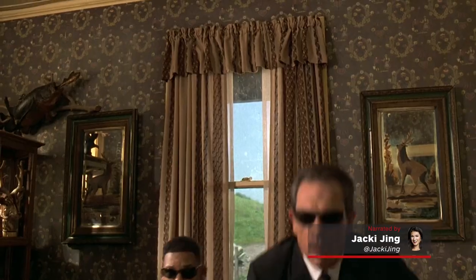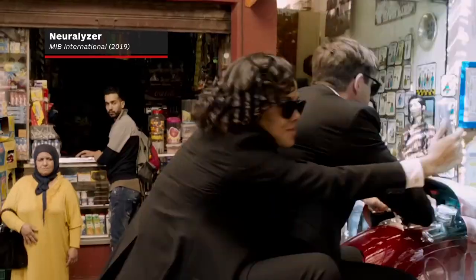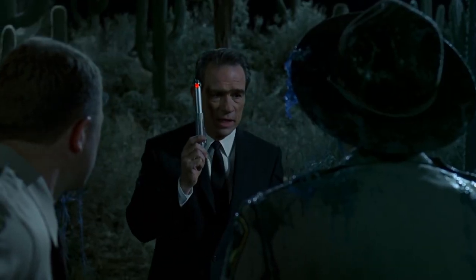Warning: proper eye protection required for viewing. This might be the most well-known or least-known device in the solar system, depending if you've ever been on the receiving end of it.